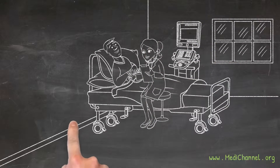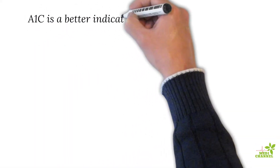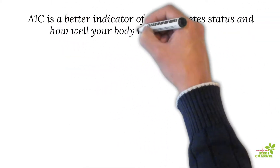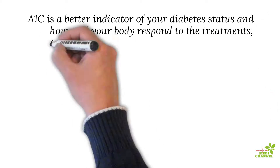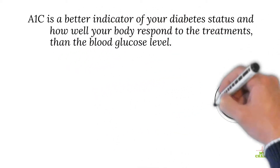Let's first understand what A1c is all about and why it is a crucial factor for people with diabetes to be aware of. A1c is a better indicator of your diabetes status and how well your body responds to treatments than the blood glucose level.